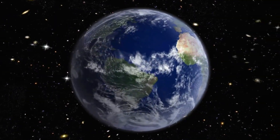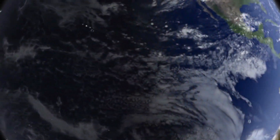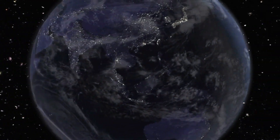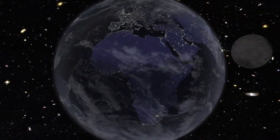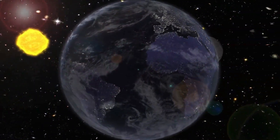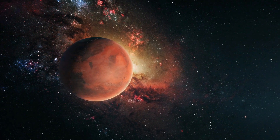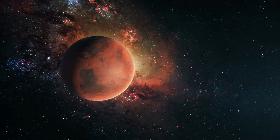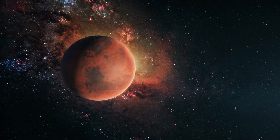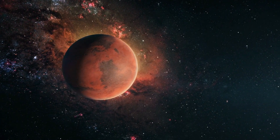Then comes our home, Earth, the only planet known to support life. It's just the right distance from the sun — not too hot, not too cold. We have a breathable atmosphere, liquid water, and a magnetic field to protect us from solar radiation. We're pretty lucky! Next in line is Mars, the red planet. Famous for its rusty red color caused by iron oxide on its surface, Mars is home to the tallest volcano and the deepest canyon in the solar system. It's a place of wonders, and maybe a future home for humans.